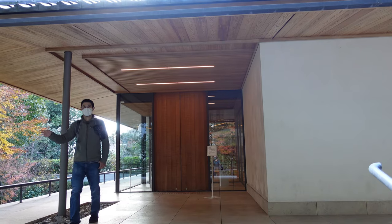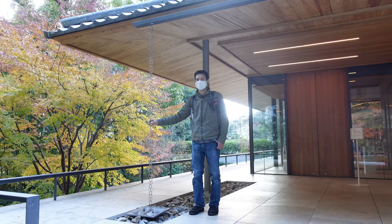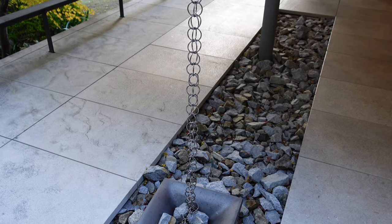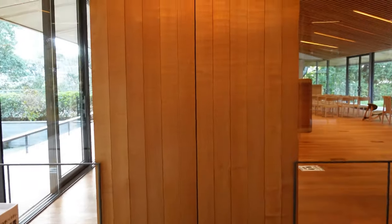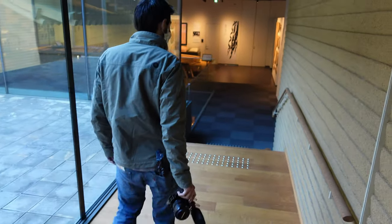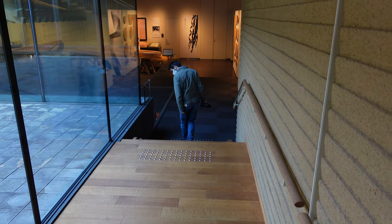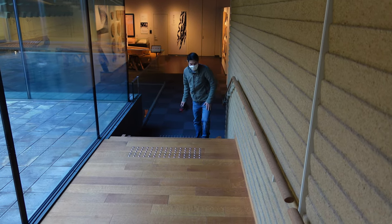I like these concrete rain gutters — the rain just drips down these and doesn't splash. And each one of these steps is carved from a single piece of wood.